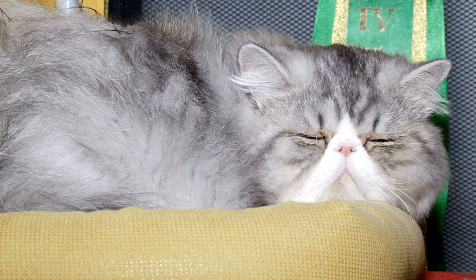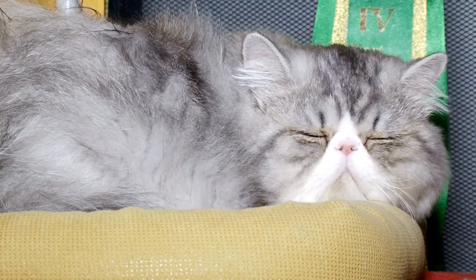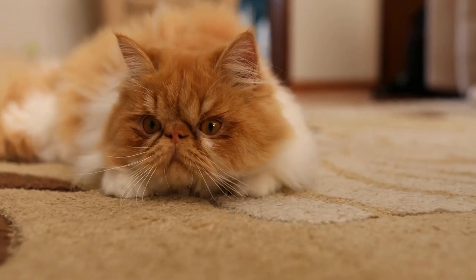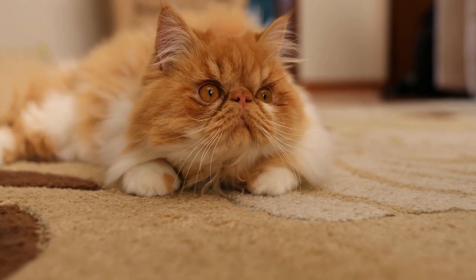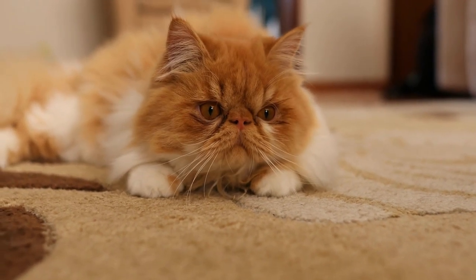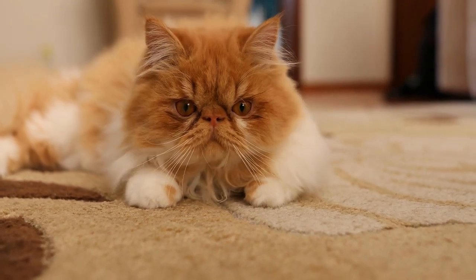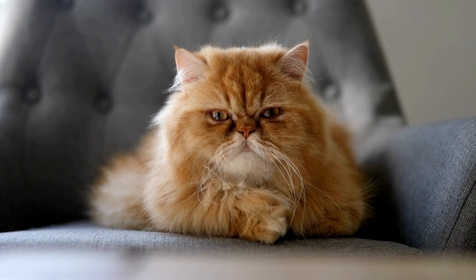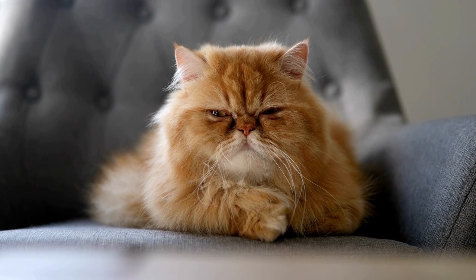The origins of the Persian cat can be traced back to ancient Persia. It is believed that these cats were first introduced to Europe in the 17th century. They gained popularity among the aristocracy due to their striking beauty and unique features. Over time, selective breeding efforts were made to enhance their physical characteristics, resulting in the Persian cat we know today.